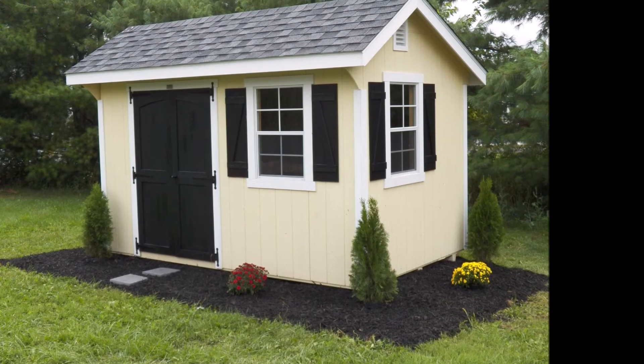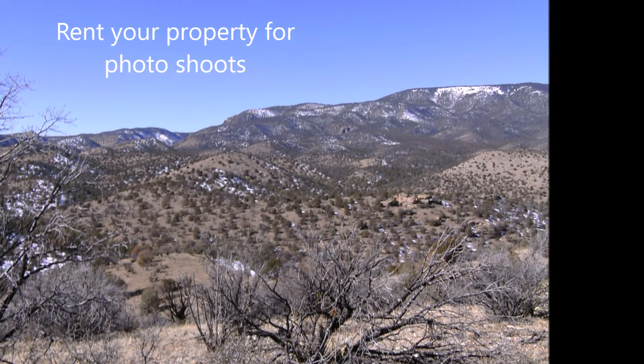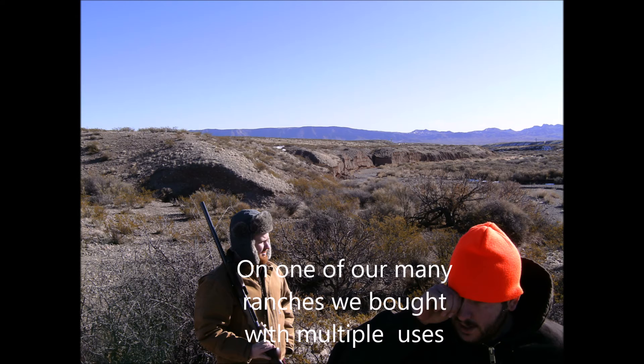Put a small, cheap storage shed on your hunting property and lease it out. You can rent your property for photo shoots. Here we are hunting on one of our many ranches we bought with multiple uses.